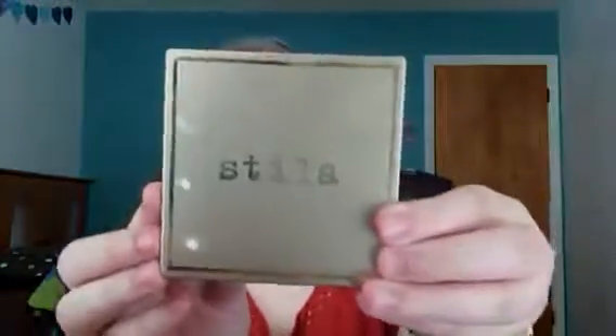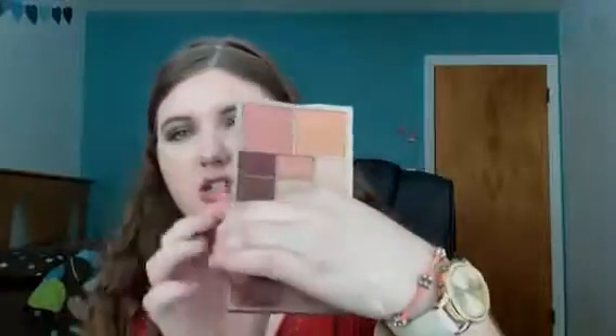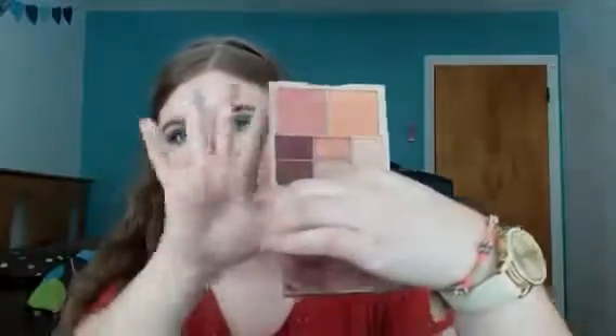The next palette I'm going to talk about is the Stila palette — it's the Perfect Me, Perfect You Eye and Cheek Palette. It's medium/tan, and the reason why I like this palette for fall is because of the colors. It's really good quality. You've got two blushes and five eyeshadows, so let's do some swatches.